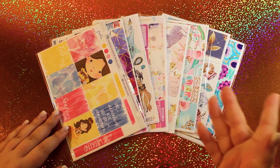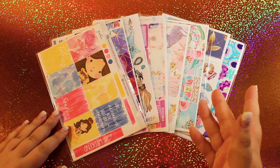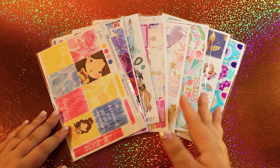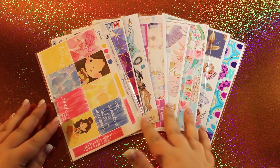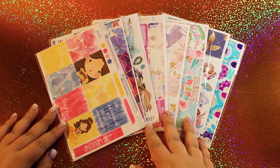Hey everybody, it's Teph, and as you can see, I've gone just a little bit crazy on Etsy with the stickers. I decided to try some new sticker designers, so I thought it'd be a lot of fun to show you all of the new stickers that I got and hopefully expose you to some new shops.